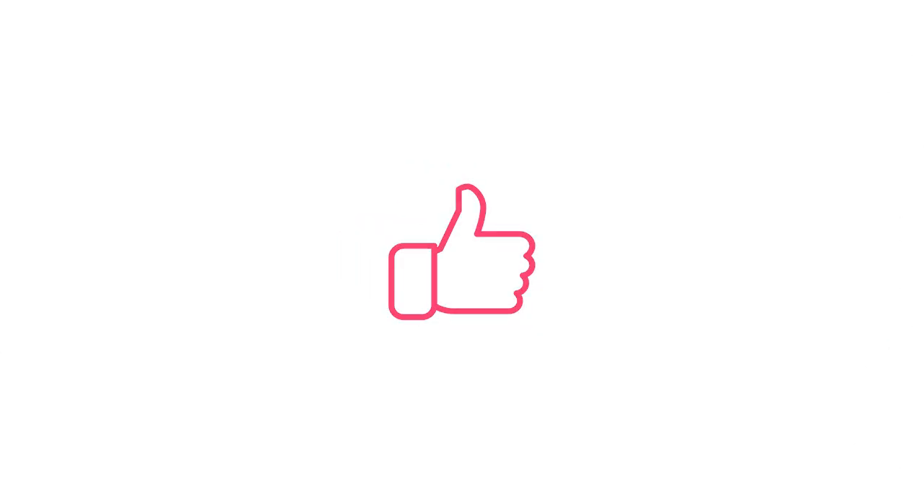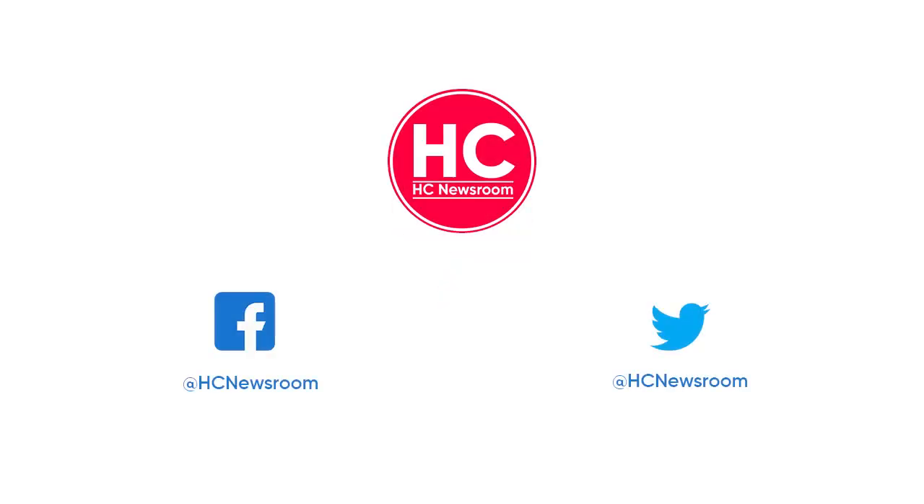That's it for now. If you liked this video, then give it a thumbs up, leave your thoughts in the comment section, and subscribe to our channel for more amazing content.